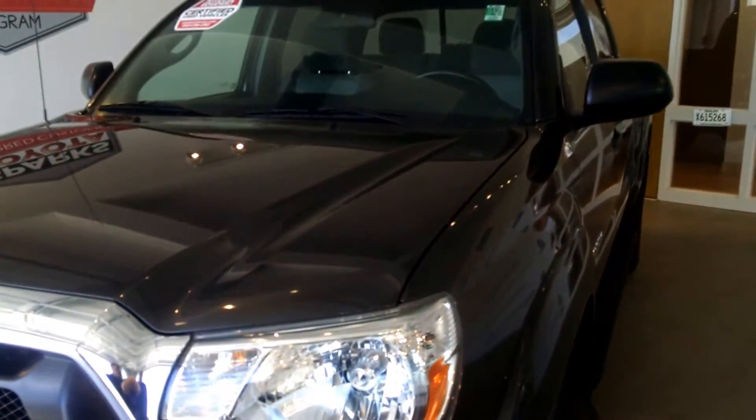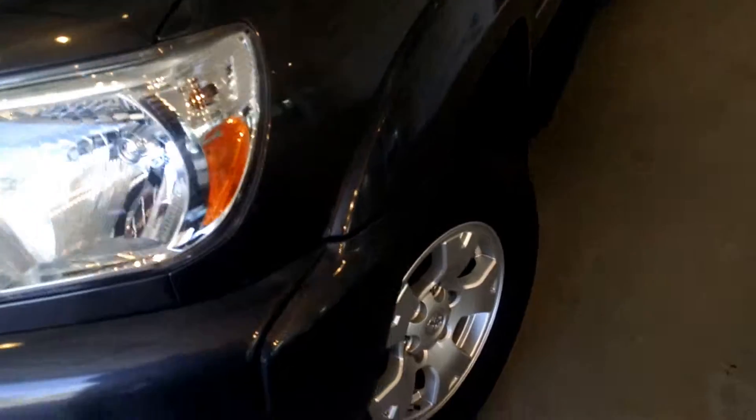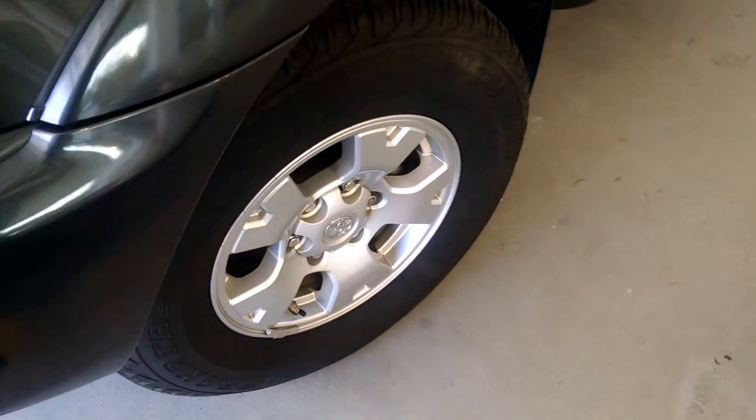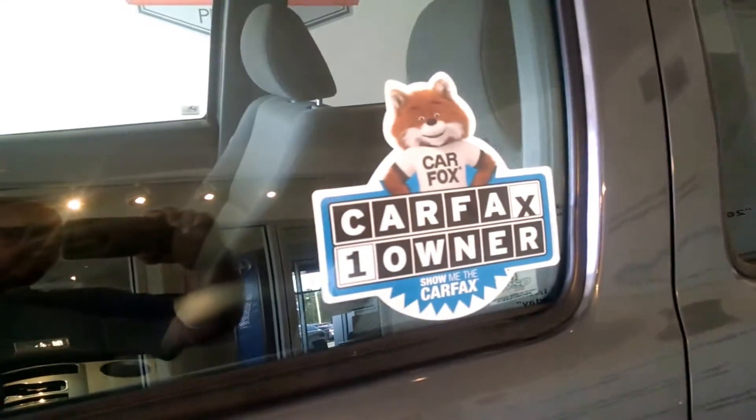On the 2014 Tacoma you'll notice the beautiful magnetic gray color, as well as the 16-inch alloy wheels with matching Dunlop tires. This vehicle also comes equipped with the running boards and has a clean one-owner Carfax.